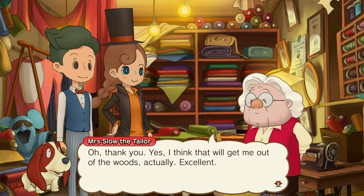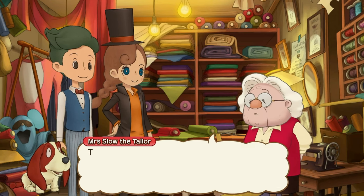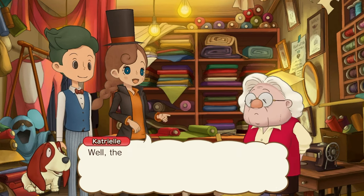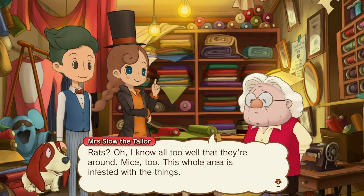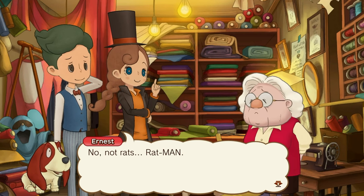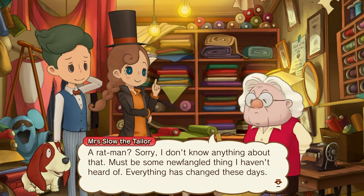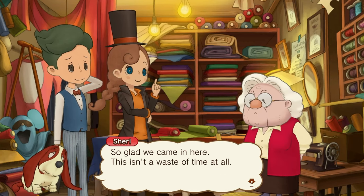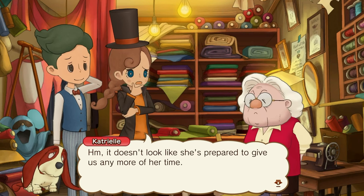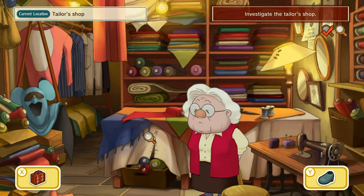Thank you. Yes, I think that will get me out of the woods, actually. Excellent. I've always been sorry to disturb you when you're obviously so busy, but I wonder if you could help us. Tell me why you're here and you'll see. Well, we're investigating Ratman. Rats? Oh, I know well what they're around — mice too. This whole area is infested. No, not rats — Ratman! Ratman? Sorry, I don't know anything about that. Must be some newfangled thing I haven't heard of. Everything has changed these days. So glad we came in here — this is no waste of time at all. It doesn't look like she's prepared to give us any more over time.